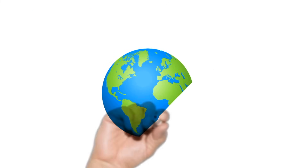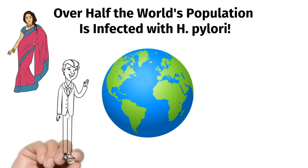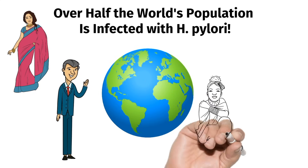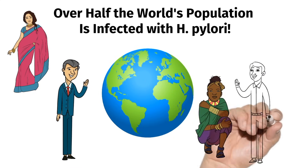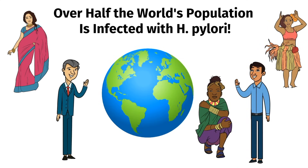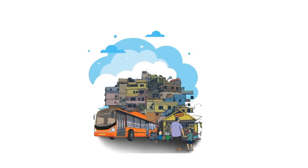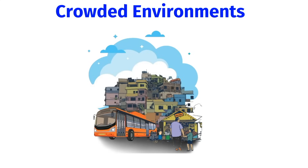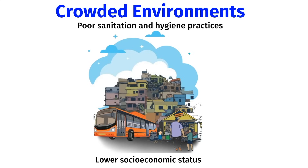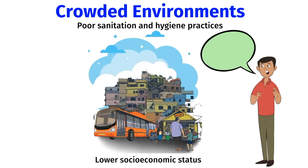H. pylori is an extremely common infection. In fact, over half the world's population is infected with H. pylori. 90% of people infected with H. pylori are asymptomatic, meaning they have no symptoms, but they can still spread it to other people.